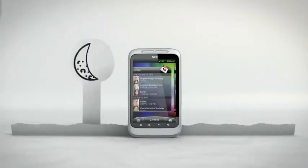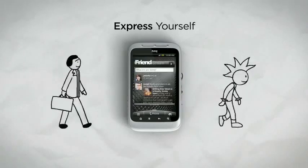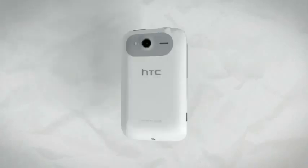With so many ways of staying in touch, you'll always want your Wildfire S at your side. So we've made it easier than ever to change the way it looks to suit your style. Go ahead, express yourself. The HTC Wildfire S with HTC Sense — a phone that helps you share the things you love.